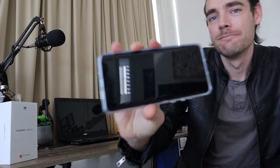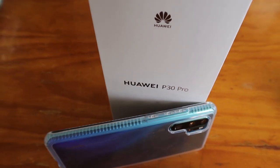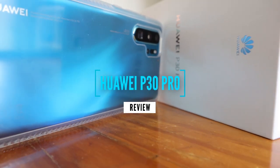What up guys, my name's Cal and today we are reviewing the camera on the Huawei P30 Pro. The Huawei P30 Pro holds the indisputable best camera on the smartphone market. So let's see what it can do — if it's even really that good. But before we get into the testing, make sure you subscribe for new videos every single week. Let's get into it.